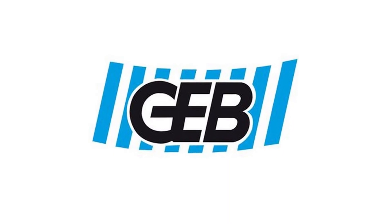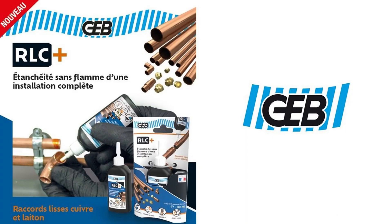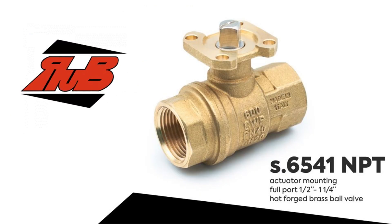The French manufacturer GAP also presented several novelties. The first is an anaerobic sealant for drinking water. The second is the Real-C Plus liquid for connecting copper and brass pipes and fittings. The Italian manufacturer RUB has expanded the range of valves for actuators.